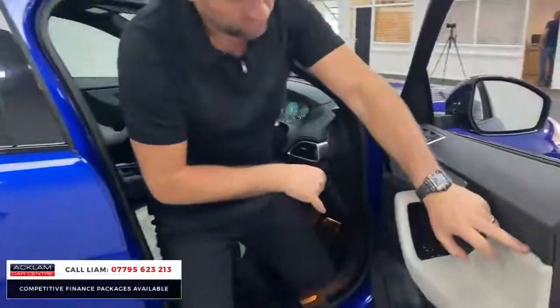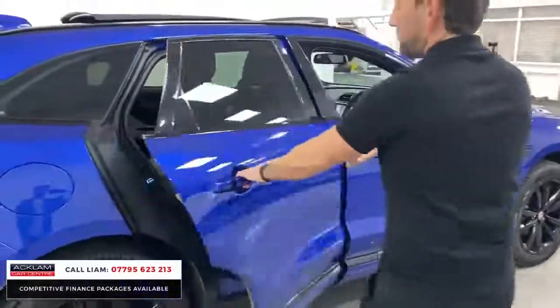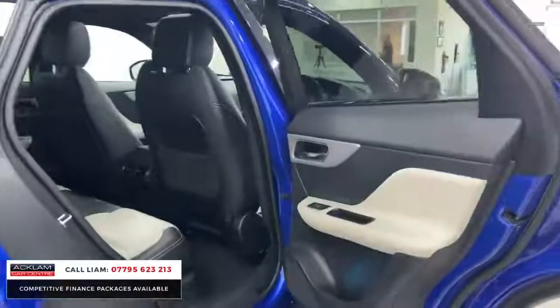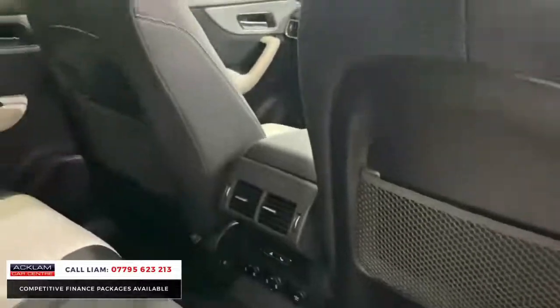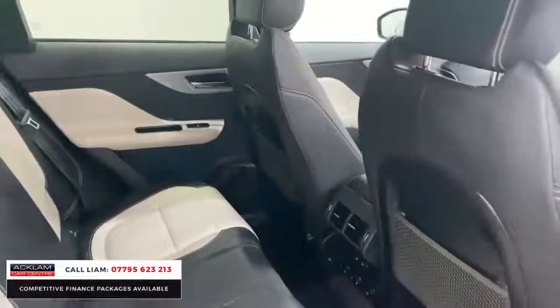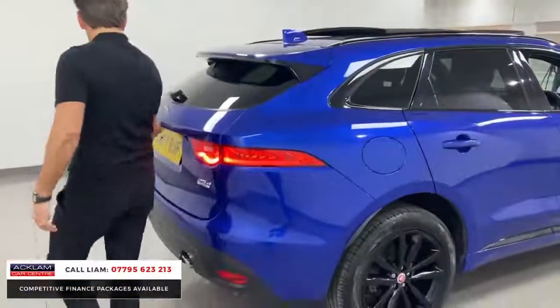One standout feature is the ambient lighting running throughout the cabin — not many cars at this price point have it. In the back, the space is excellent and rear passengers benefit from both the ambient lighting and heated seats, which are very rare in an F-Pace. This car has an unbelievable spec level, and also comes with an electric tailgate.